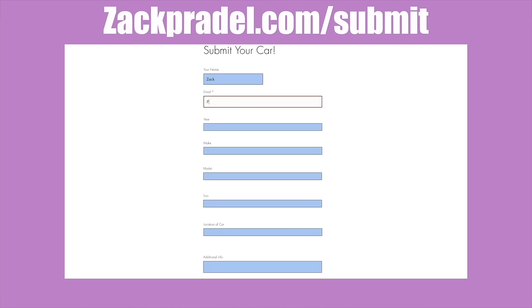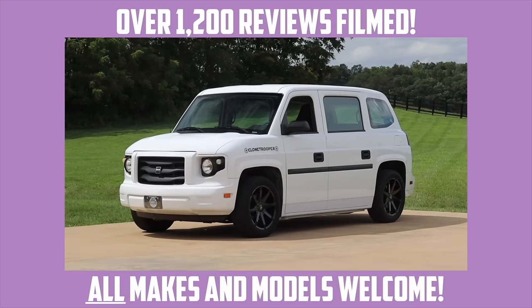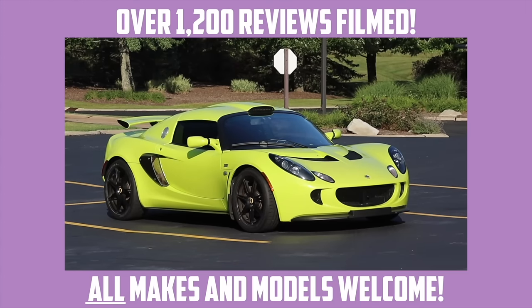If you'd like to submit your own vehicle to be reviewed by me, you can head on over to my website zachpraddle.com. The submission form takes under a minute to fill out and I come out to you.